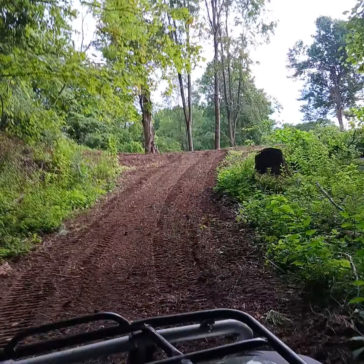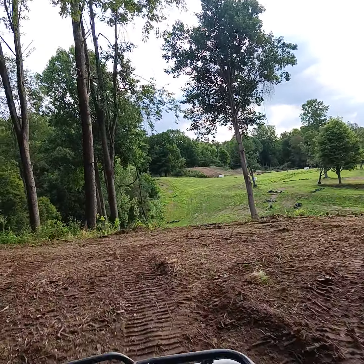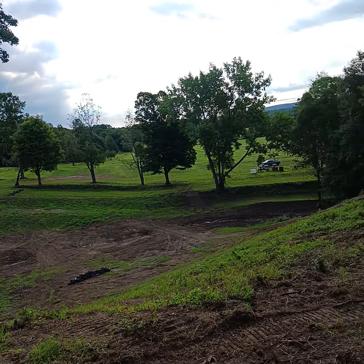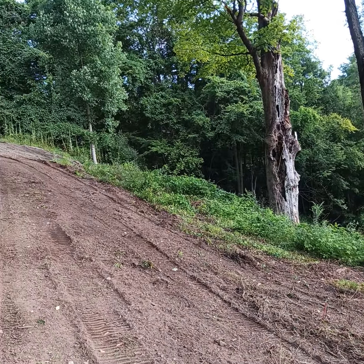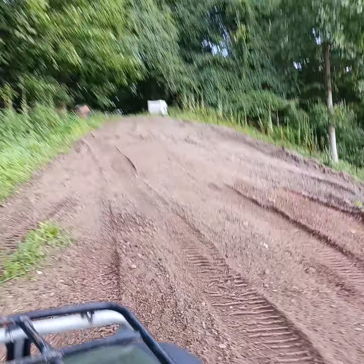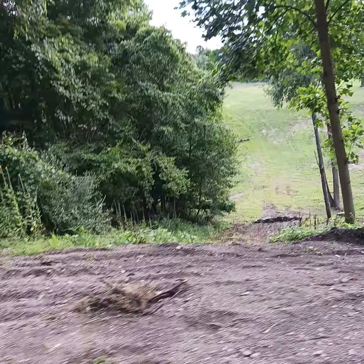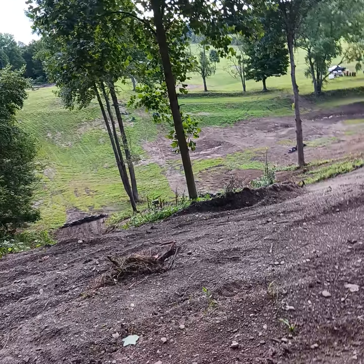And once we get to the top, you'll also be able to walk all the way up to the A Hill. Unless you're actually here, you don't understand how steep this hill actually is. That's this one.